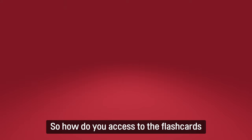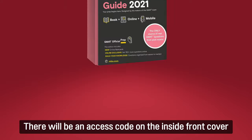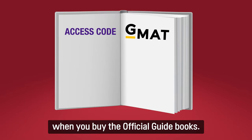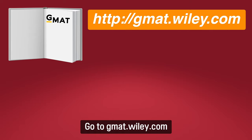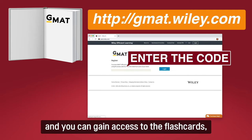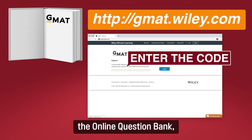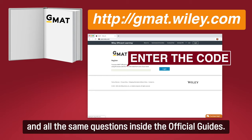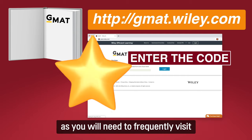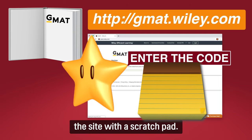So how do you access the flashcards and the online question bank? There will be an access code on the inside front cover when you buy the official guide books. Go to gmat.wiley.com, enter the code, and you can gain access to the flashcard, the online question bank, and all the same questions inside the official guide. Bookmark this webpage as you will need to frequently visit the site with a scratchpad.